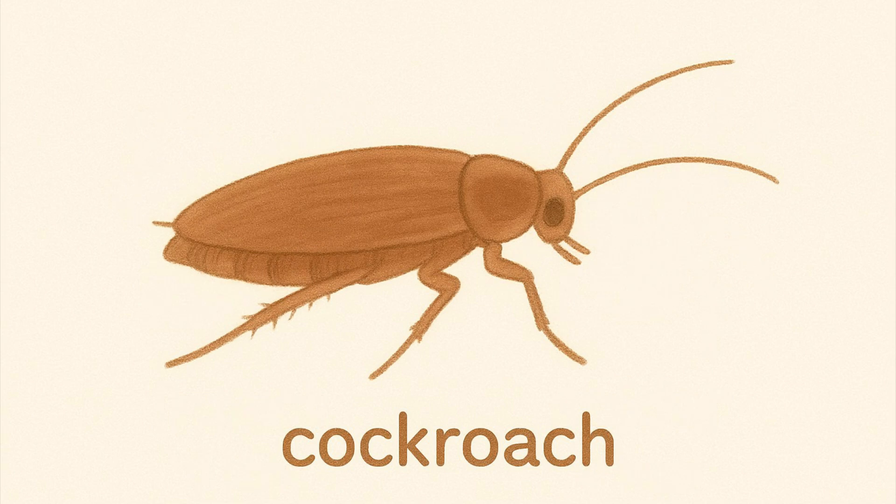Cockroach. Cockroaches are brown insects that move quickly and come out at night. They have six legs and two long antennae.